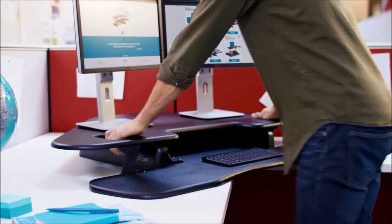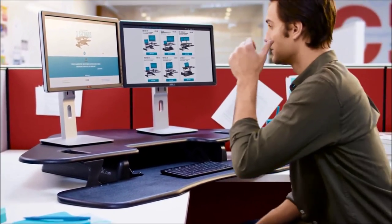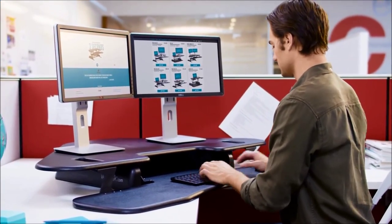The CubeCorner 48 comes fully assembled, so it's ready to use right out of the box. Just place it on top of your existing furniture and you're ready to work.